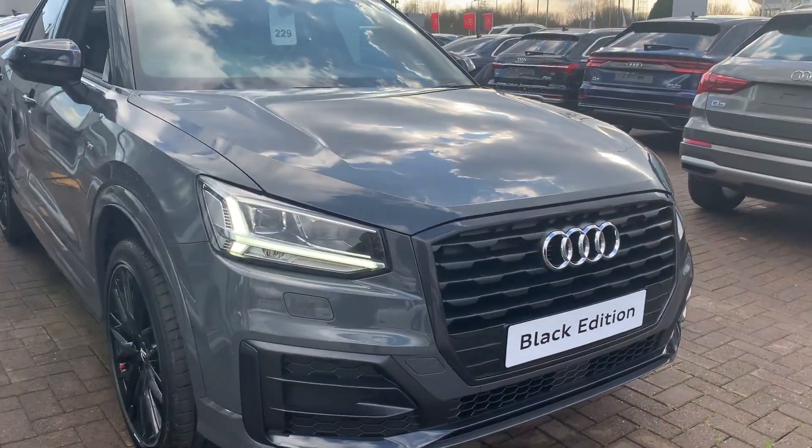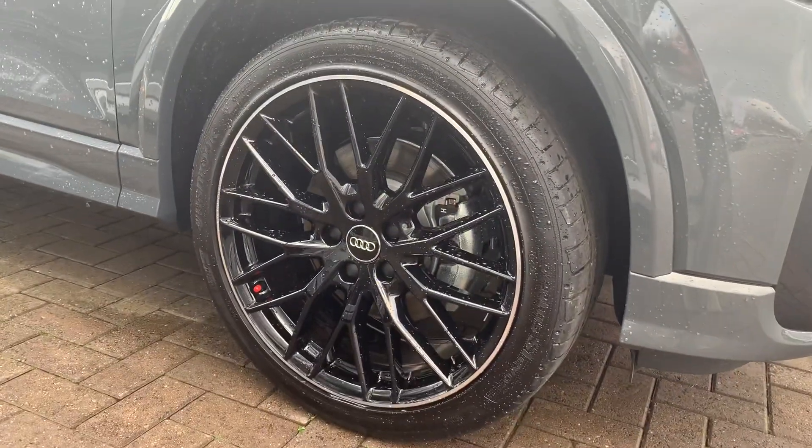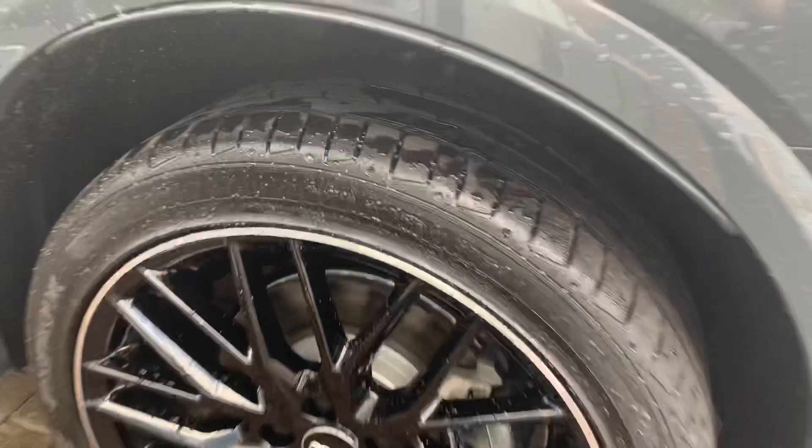With the Black Edition you get all the black grills, privacy glass, mirror covers and window surrounds, and these superb black alloy wheels with the diamond turn bevel around the edge.